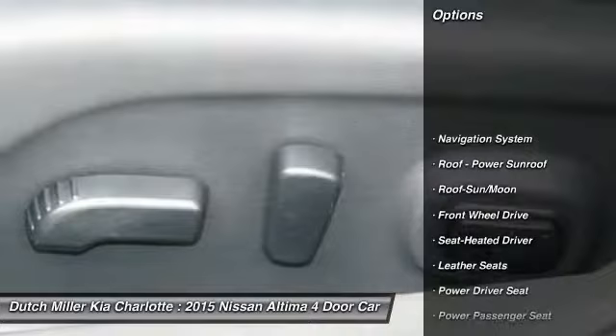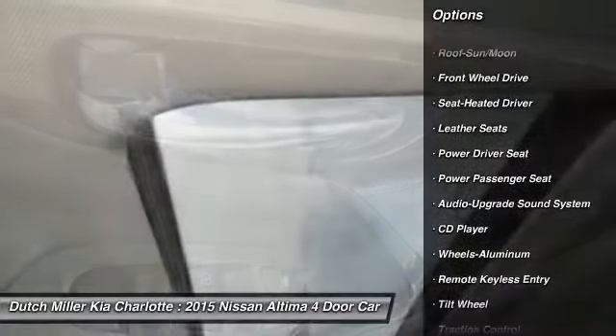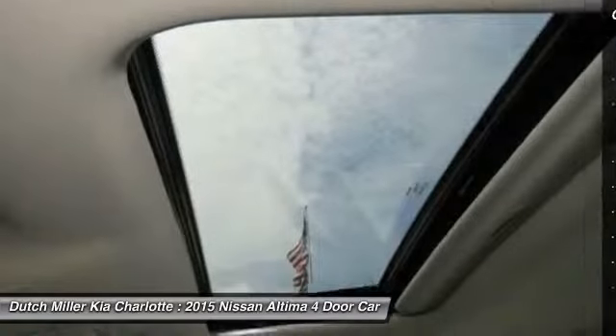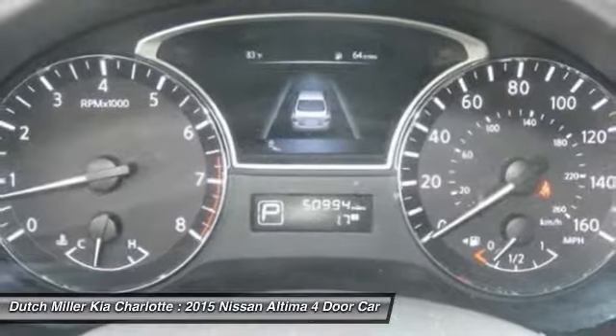Navigation system, power passenger seat, traction control, anti-lock braking system, moonroof, air conditioning, home link garage door opener, power steering, cruise control, aluminum wheels.